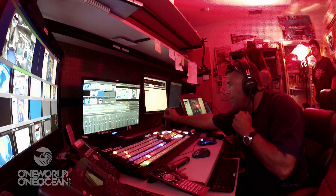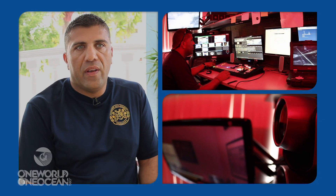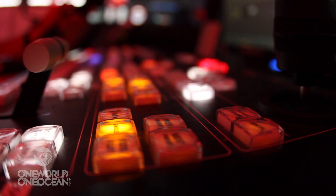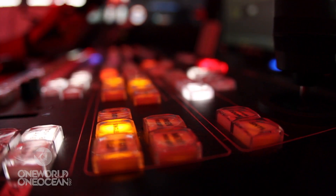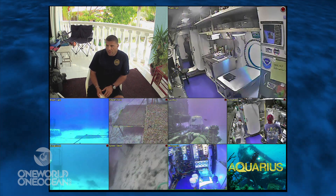When you're down there in Aquarius and you're pumping out HD feeds, SD feeds to the public, it requires a lot of bandwidth. So it's a pretty major feat to get all this data flowing from under the sea.